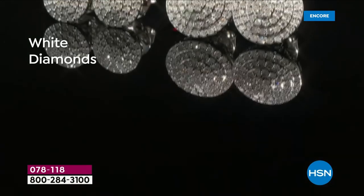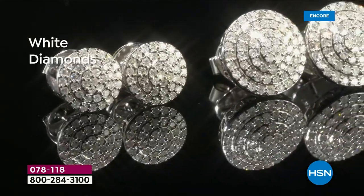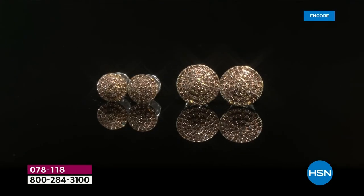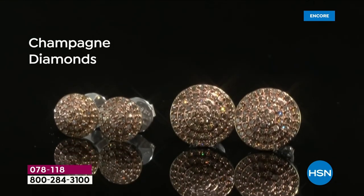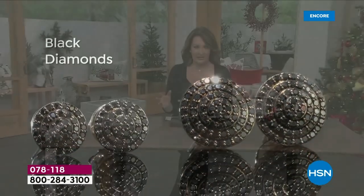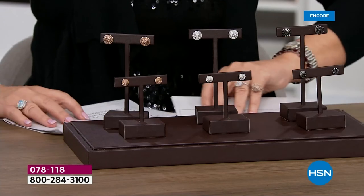Feast your eyes on these near colorless, spectacular diamonds — it's a whole new day for diamond lovers. We have three color choices: gorgeous white bright brilliant diamonds, champagne diamonds, and black diamonds. They're all absolutely stunning and it's going to be really hard to pick a favorite.